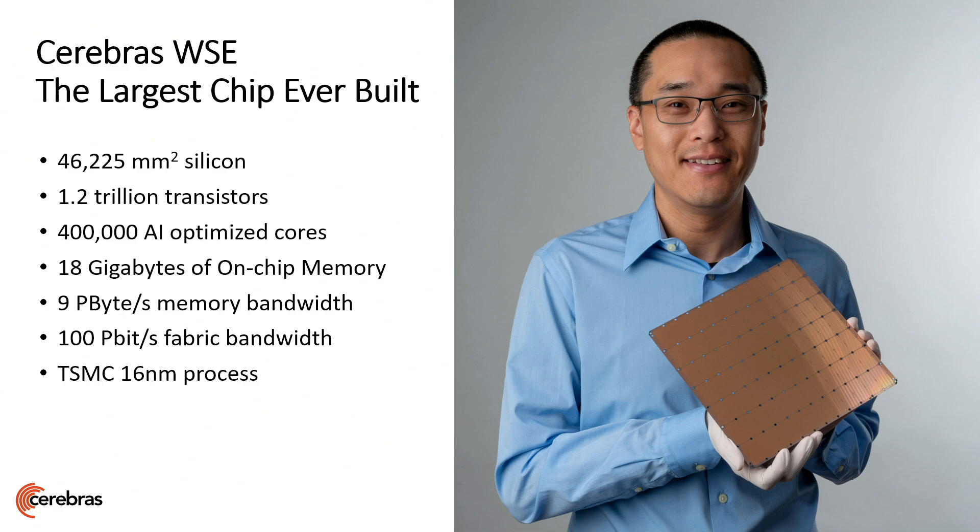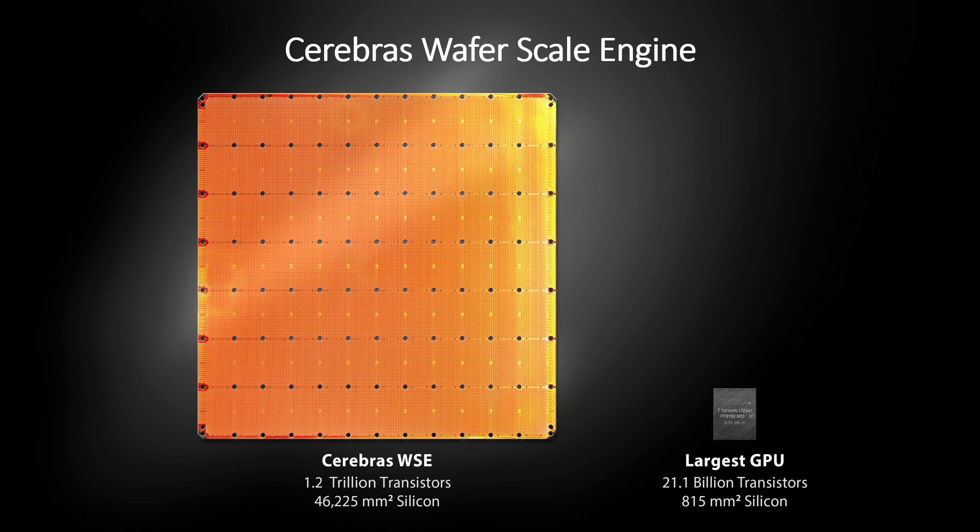Instead of having a billion transistors, we have 1.2 trillion transistors. Instead of having a few thousand cores, we have 400,000 cores, 18 gigabytes of memory, nine petabytes of memory bandwidth. This is actual size — well, actually, it's just a little bit smaller than this.